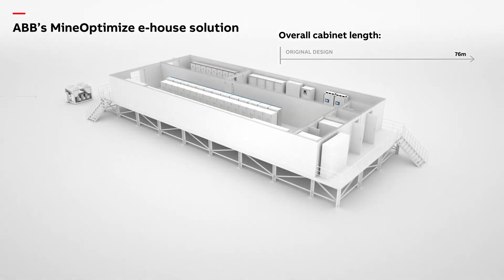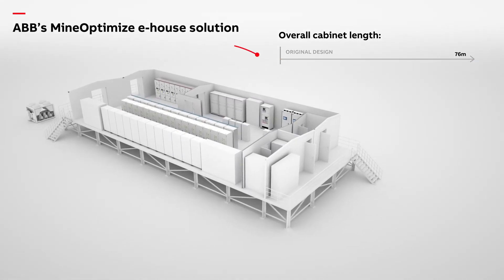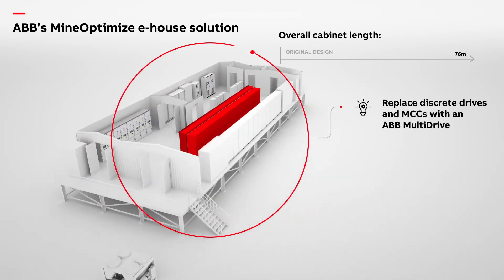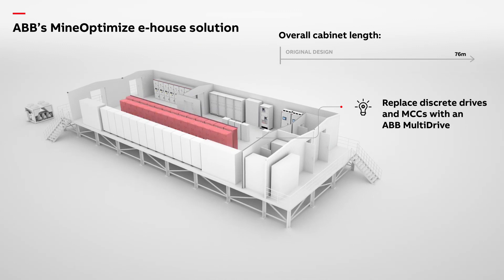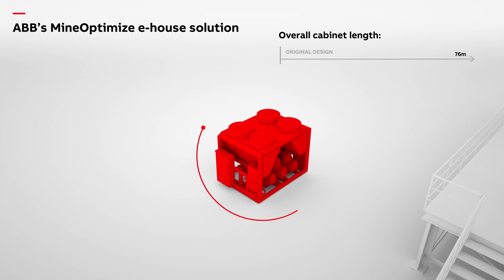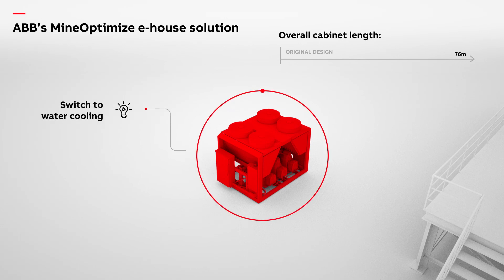ABB's mine-optimized solution uses a multi-drive to combine the 32 drives and much of the MCC's functionality into a single system with a vastly reduced footprint. Water cooling also replaces a huge part of the air conditioning system with a simple chiller outside of the e-house.